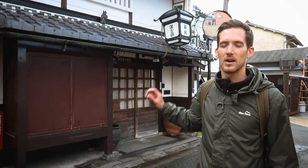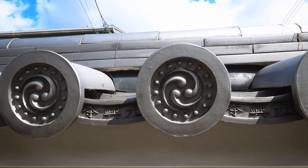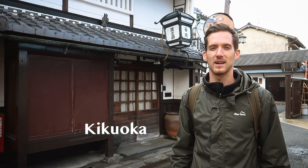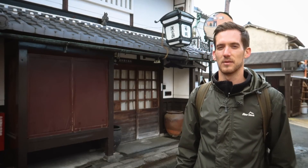This store behind me is for traditional Japanese herbs and medicines. It was founded in 1184, which makes it one of the oldest in the world. The 24th generation of the same family is running the shop today — well, not today because it's closed. The tiles on the roof are specifically to ward away some sort of evil spirit. Really interesting some of the things we're finding around here.